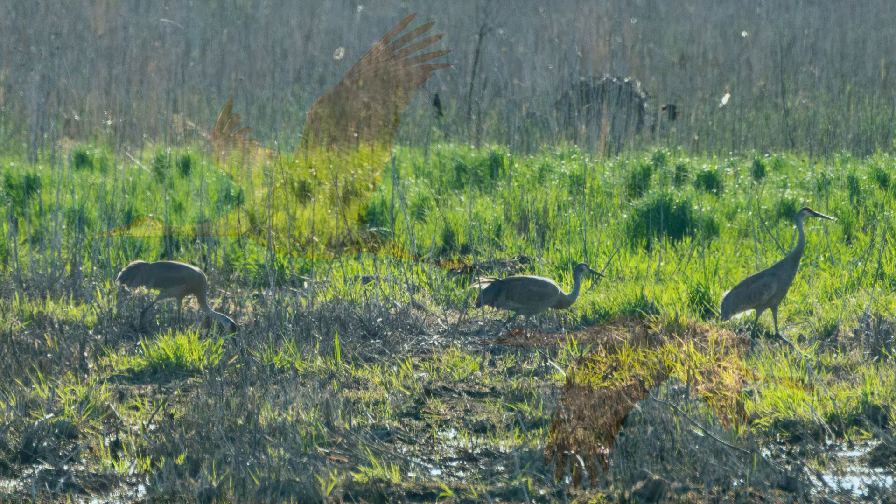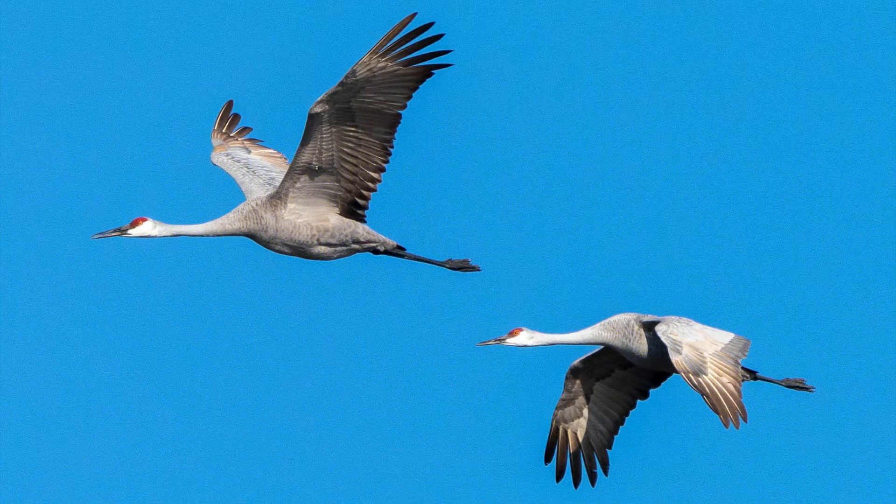In fall, they molt these feathers and return back to their natural gray. Such an impressive bird should have an equally impressive sound, and these cranes deliver. Here's a typical flight call.